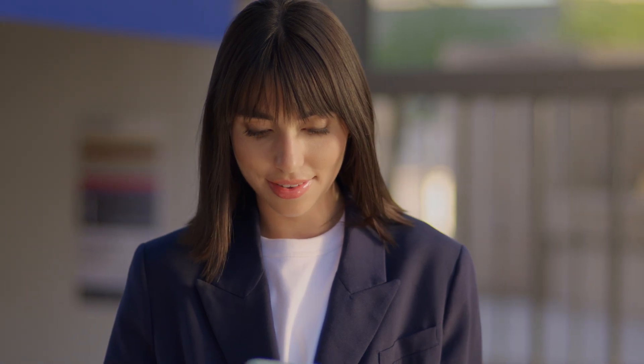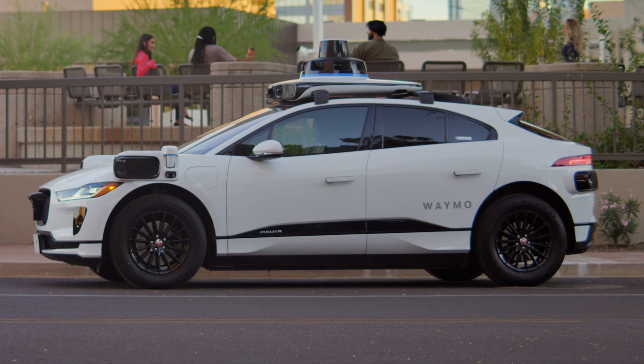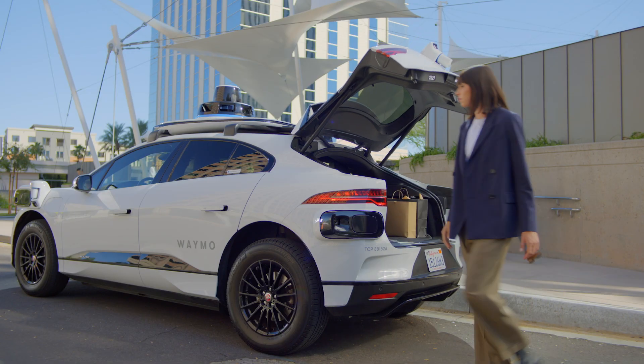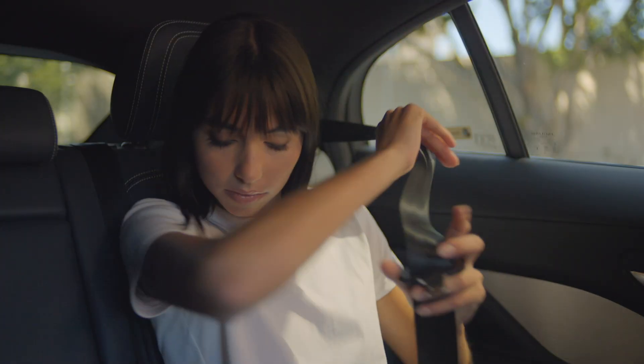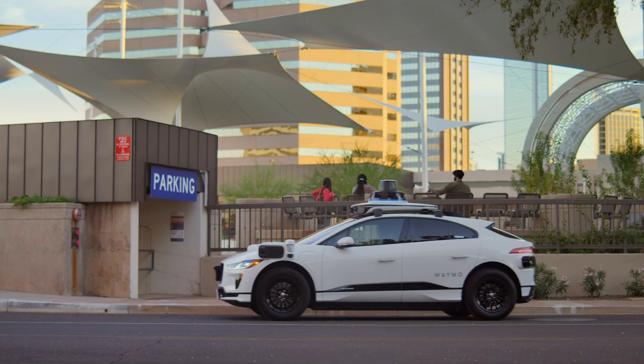When you get to your Waymo car, you can lock and unlock your car from within the Waymo app. And if you have cargo, like luggage or groceries or anything else, feel free to use the trunk. Hop in and close the door. When you're ready to go, buckle up and press Start Ride from either the passenger screen or the app to get going.